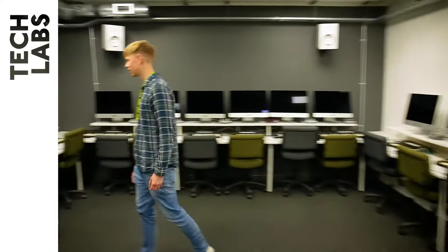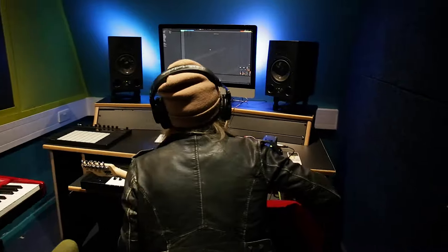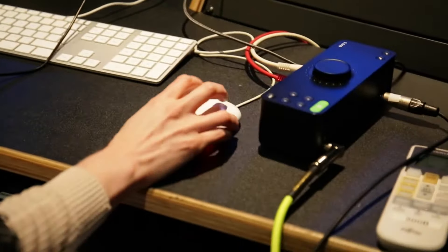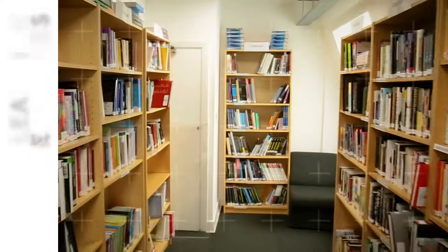We've got over 130 iMacs all loaded with the latest DAWs and plug-ins. All machines are set up with dedicated controller services and high-quality audio inputs.